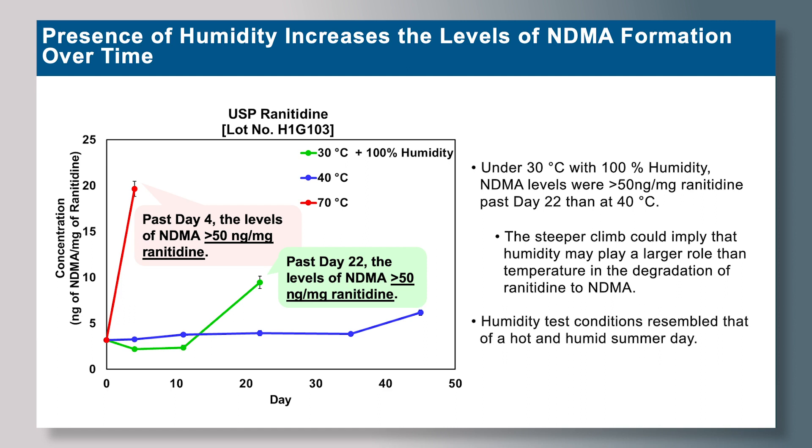Humidity tests are very important here, as shipment and storage of these drug products are largely impacted by these conditions. In countries such as India where there is consistently 100% humidity, you can imagine the implications for shipment and storage of these drug products as a probable human carcinogen builds over time.